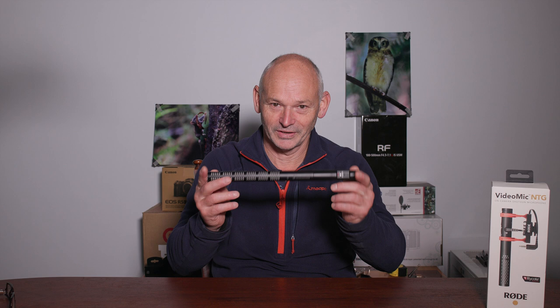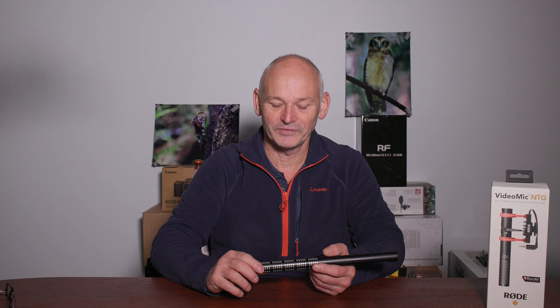The Rode video mic seems to suffer from the same problem my Sennheiser shotgun microphone does — it's so powerful it goes beyond the subject and picks up things way off in the distance. Even turning the microphone down so you're just picking up your subject nicely, it's still picking things up a long way away in the background — traffic noise and things like that. Both the Sennheiser and this one have this phantom wind noise; it just sounds like there's wind in the trees when it's dead silent.